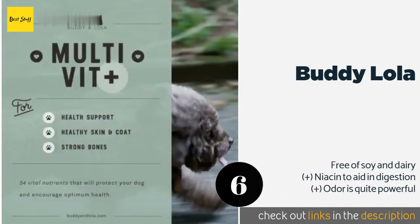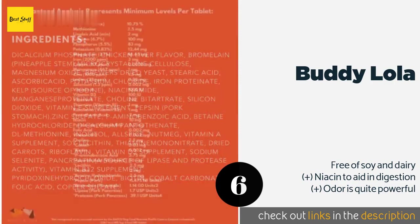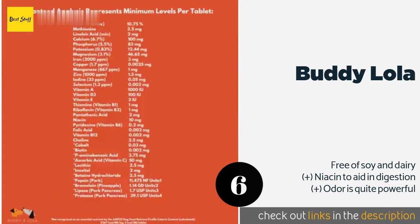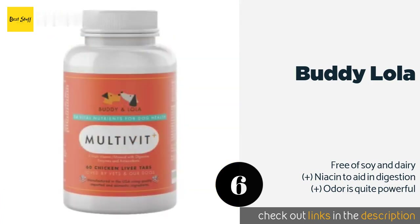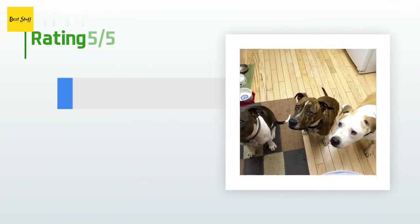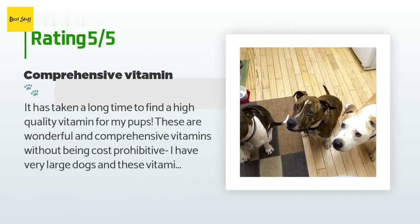Strong bones and nails are essential for any animal that leads an active lifestyle, and the calcium, biotin, and zinc in Buddy and Lola will nurture them. Many pet owners notice an increase in energy in their furry companions after giving these to them. This product is available on Amazon for $25 — check out the link in the YouTube description below. This product is rated 4.1 stars from 106 customer reviews.